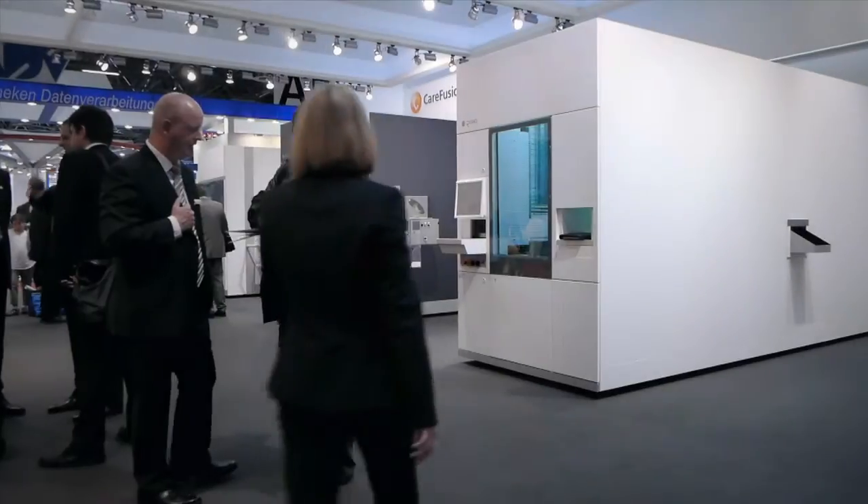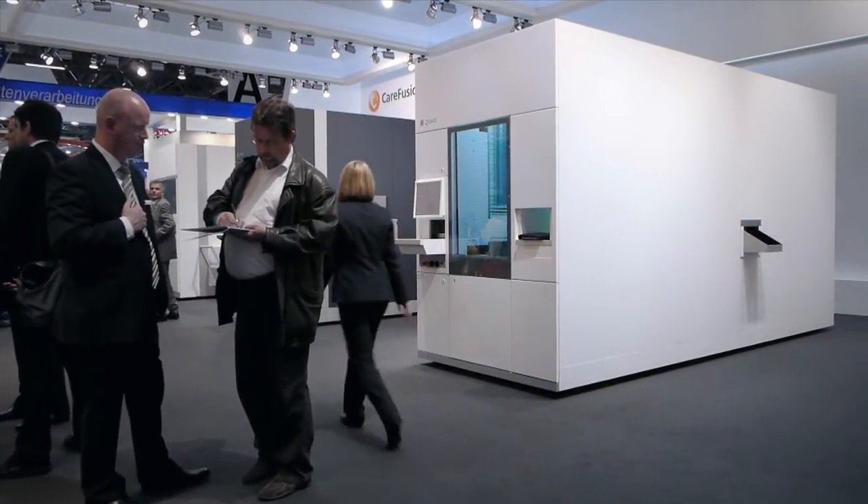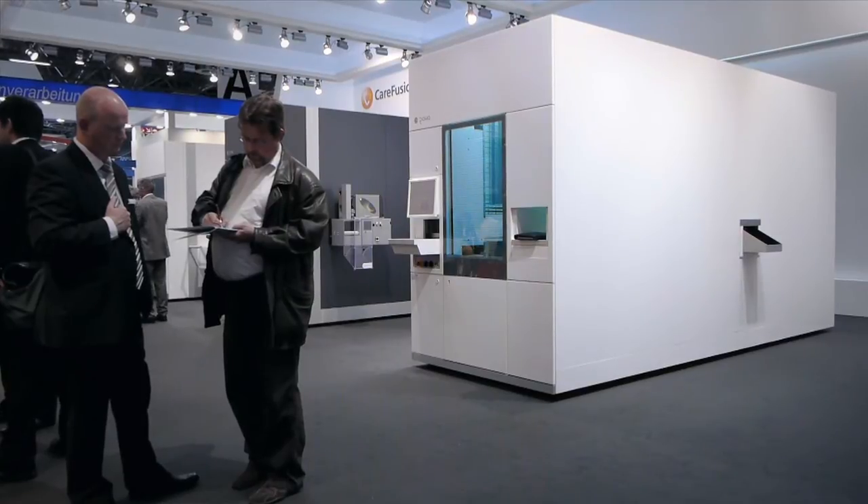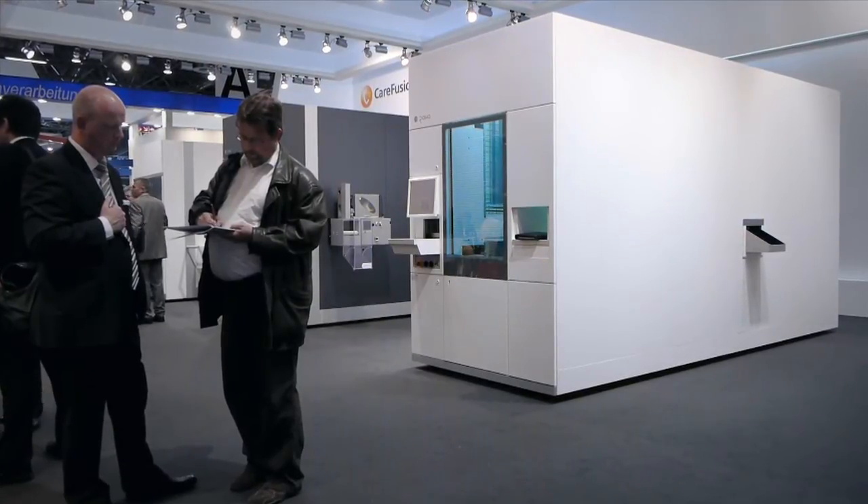RovaSmart is the youngest member of the RovaSmart system family, based on the experience of worldwide more than 3,750 automation projects.